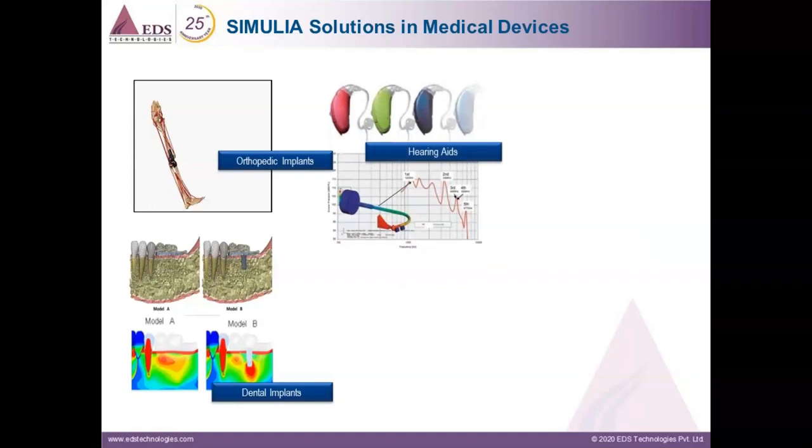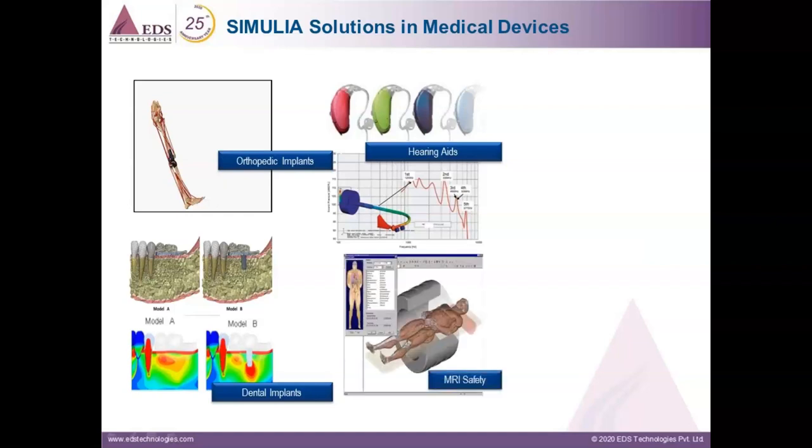Multi-physics in conjunction with virtual human modeling has also been applied in designing hearing aids. We have done vibro-acoustic analysis to estimate the vibro-acoustic characteristics of the device in line with the patient's anatomy. In a similar fashion, virtual human modeling has been used for MRI equipment, wherein device designers must ensure that the level of radiation exposure and heat inducted into human tissue are within established safe limits.